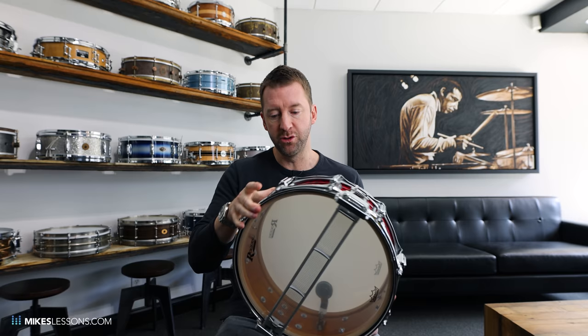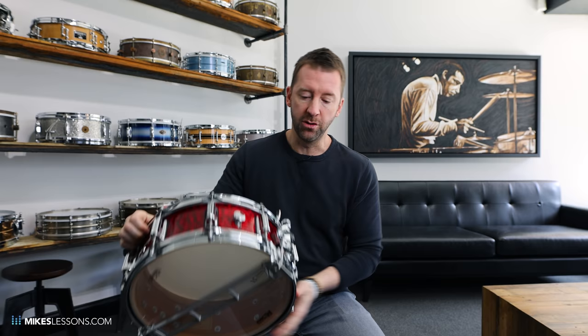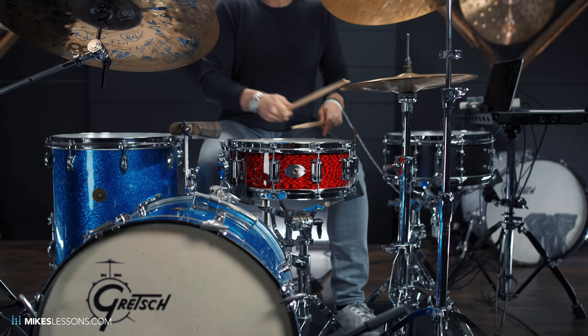First up is the reissue of the Rogers Dynasonic. You guys saw me pick this up at Dub's Drum Basement in Dublin, California. We talked about how the strainer just comes straight up — so instead of being pulled from side to side, the strainer goes straight up, and it's just such a cool thing. This drum has a really good combination of vintage and modern sounds, and I think it just has almost like a studio sound — it sounds like it has a little bit of built-in compression.